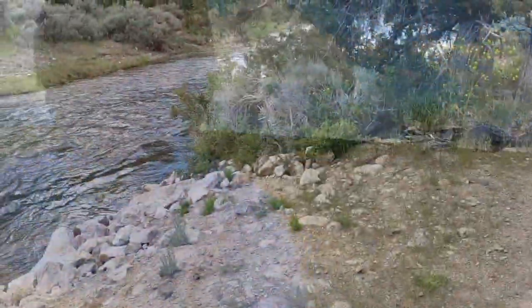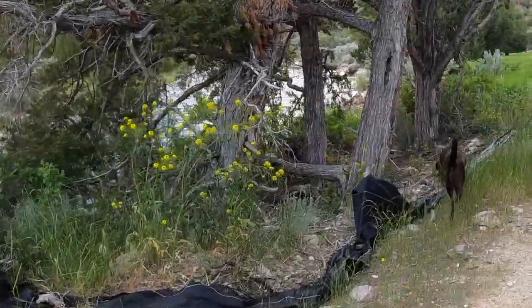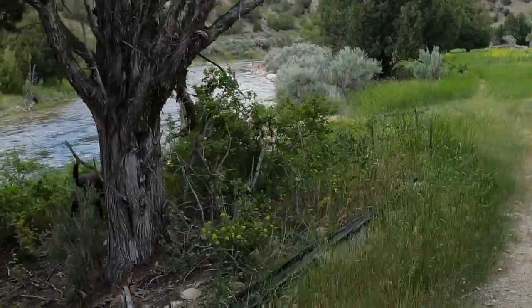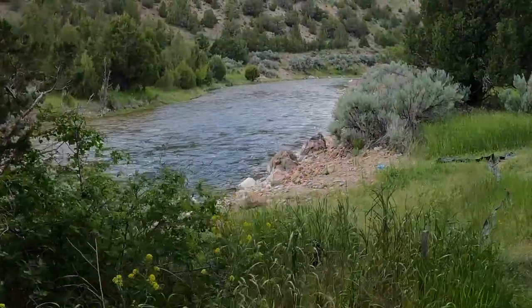Here we are at Ruby Dam. The reservoir was back behind me, but Theo Kellison told me that he's had good luck finding garnets down here below the dam, so I'm going to give this a try first. It's a very pretty area. The river is fairly high right now, so I'm not sure we're going to be able to find gravel. We'll give it a shot.